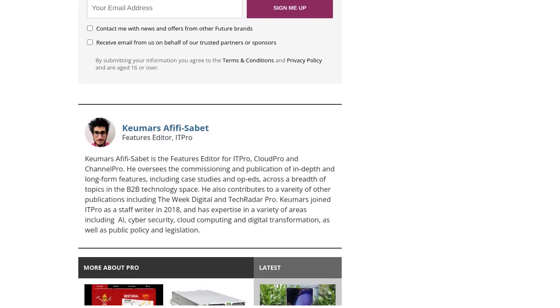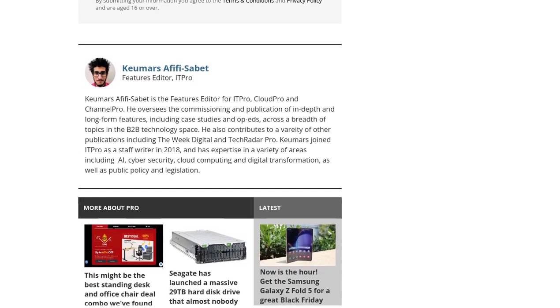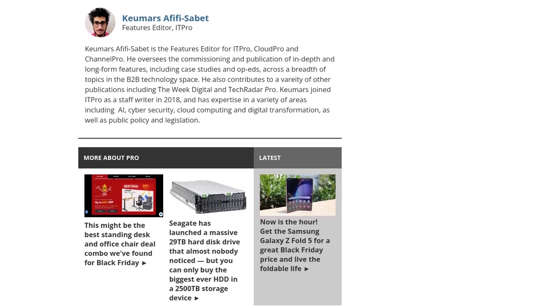Another interesting point raised in the comments is the use of copyrighted material. As AI models like ScienceGPT become more advanced, there are concerns about potential copyright infringement — a topic that definitely needs further exploration and discussion.